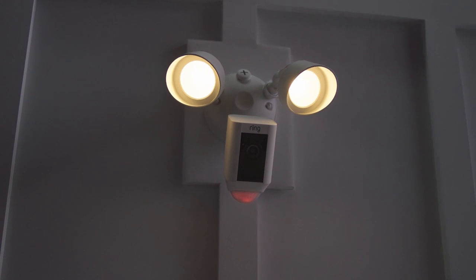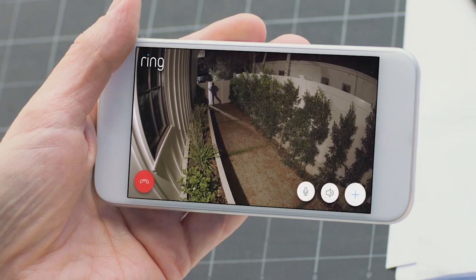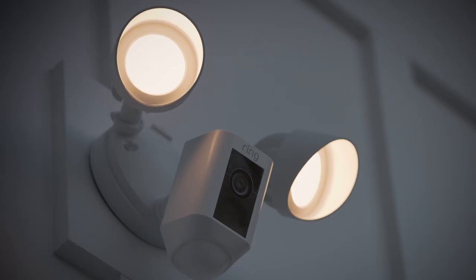Introducing Floodlight Cam by Ring. A motion-activated security camera that puts HD video, automatic recording and a powerful alarm in your hands.